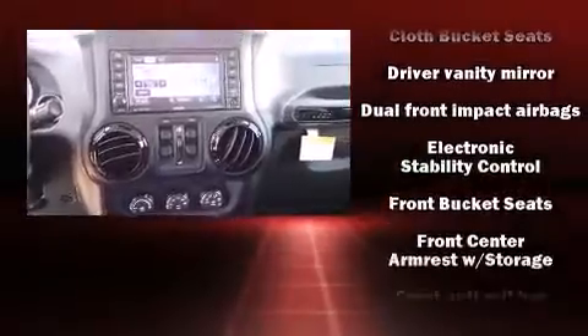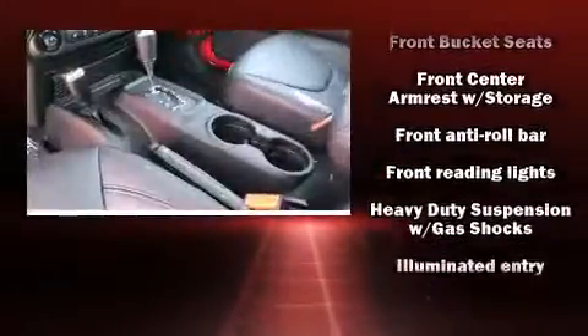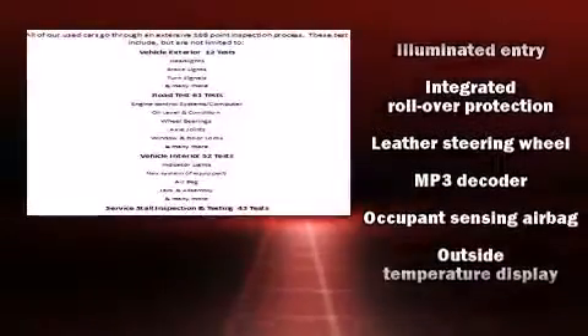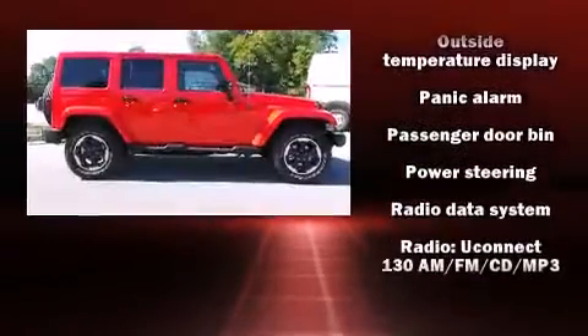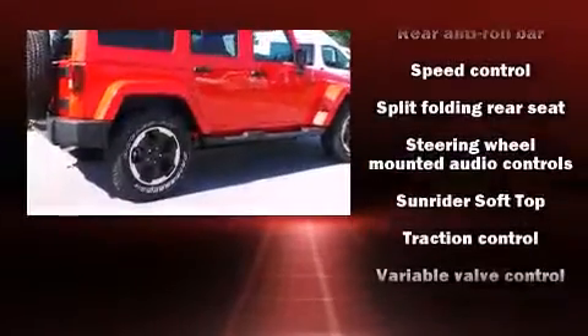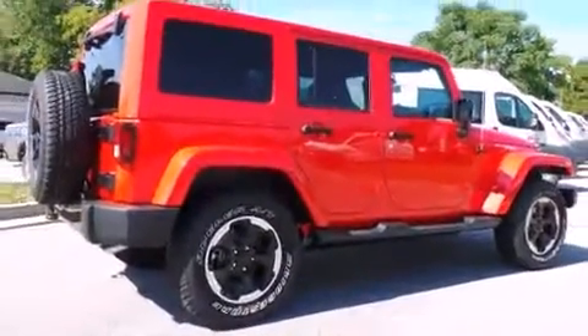Jeep also prioritized safety and security with features such as front and side impact airbags, brake assist, ignition disabling, and 4-wheel disc brakes with ABS. Various mechanical systems are monitored by electronic stability control, keeping you on your intended path.